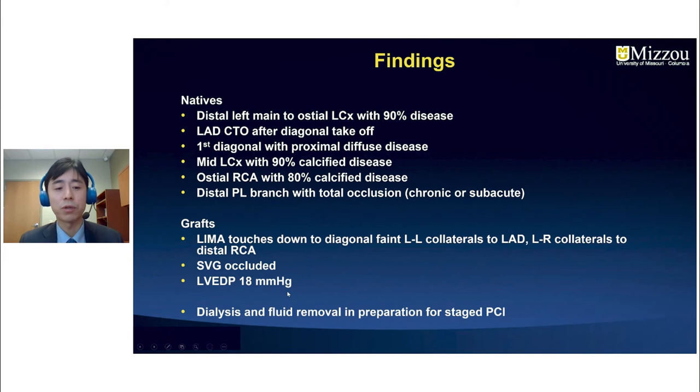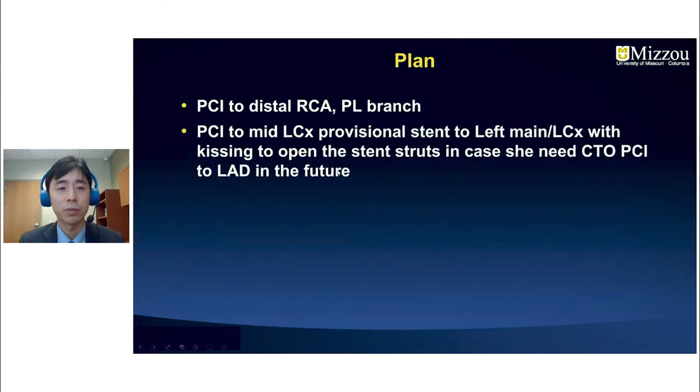She underwent temporary dialysis and fluid removal in preparation for staged PCI. Our plan was to perform PCI to the distal RCA and PL branch, PCI to the mid-left circumflex, and provisional stenting into the left main to ostial left circumflex — with a kissing balloon inflation to open the stent struts in case she needs CTO PCI to the LAD in the future.